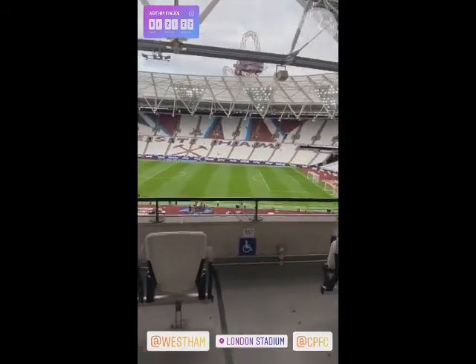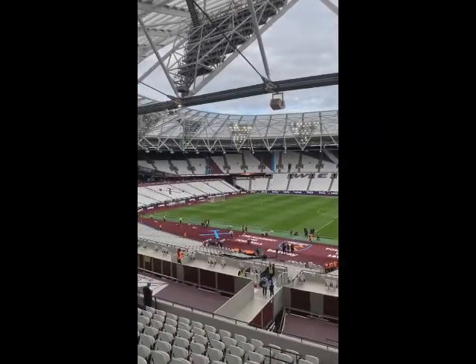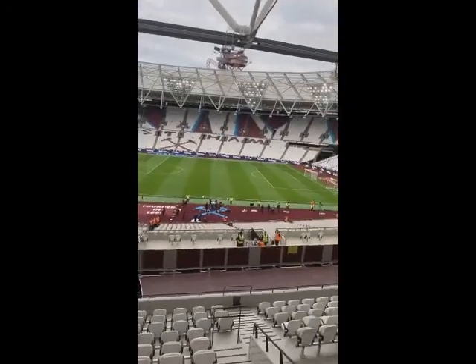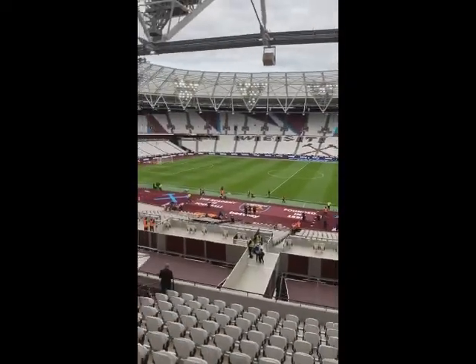You'll recognise this from the London 2012 Olympic Games, now very much West Ham United's home. Now we are a little way away from the pitch here in this stadium, but they've got the claret carpet down. That acts as a bit of an optical illusion to make you feel a little bit closer to the action.